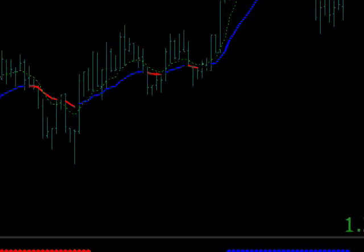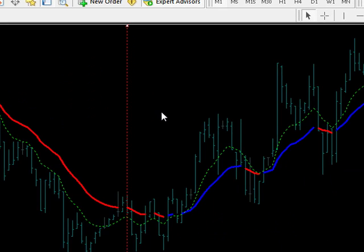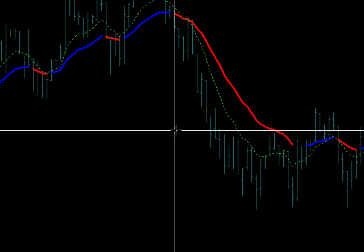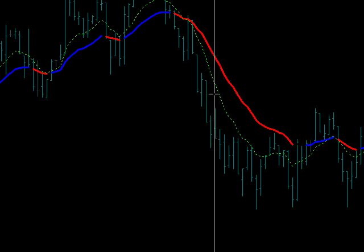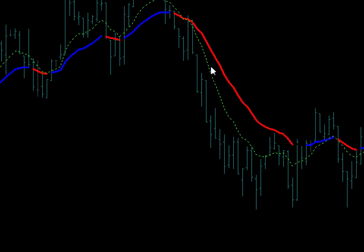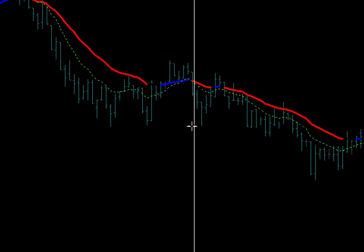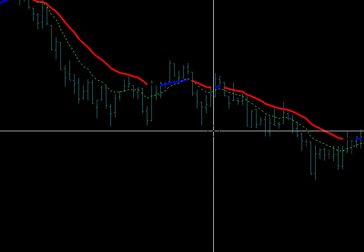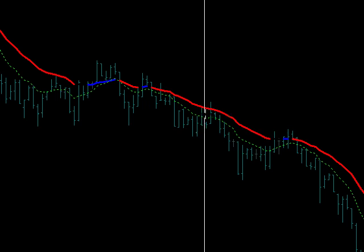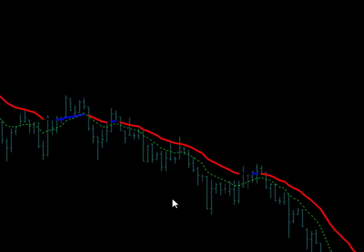Let's move on to the scalper one-minute time frame and see what it produced. There was no trade here — the filter was black. It came crashing down through support here, but it didn't turn red until way down here, too far away from our entry point. There was no trade there. And it bounced off support here, so no trade there either. If you waited for it to break through support you could have got in here, but that's not scalping — that's like looking at a five-minute time frame.